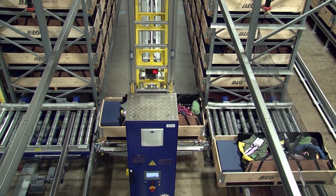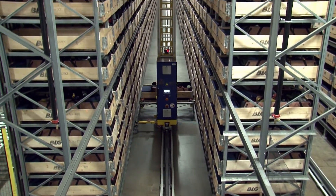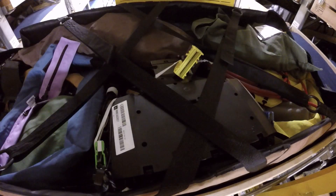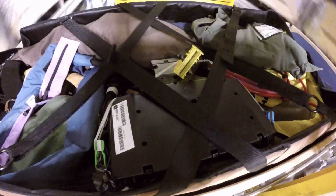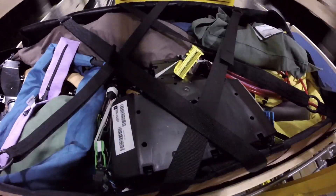Upon pickup, the crane transports the box to a storage location. Most harnesses are initially stored in upper and distant locations. Throughout the day, the cranes reshuffle the harnesses to move those needed sooner to positions lower in the system and closer to the output stations. This reduces the time needed for retrieval.